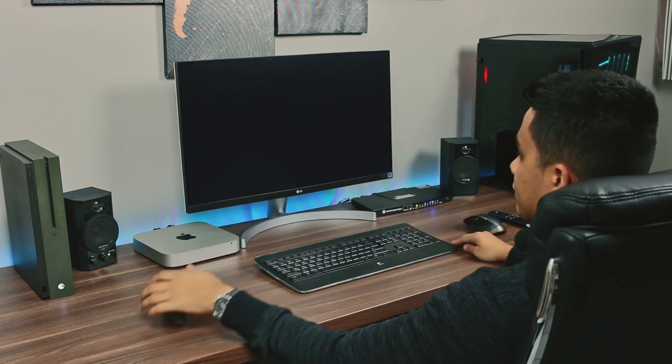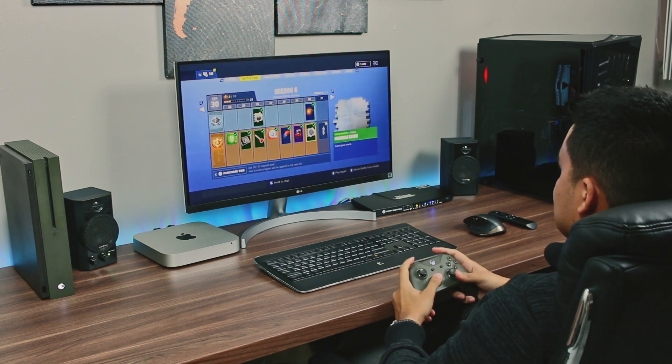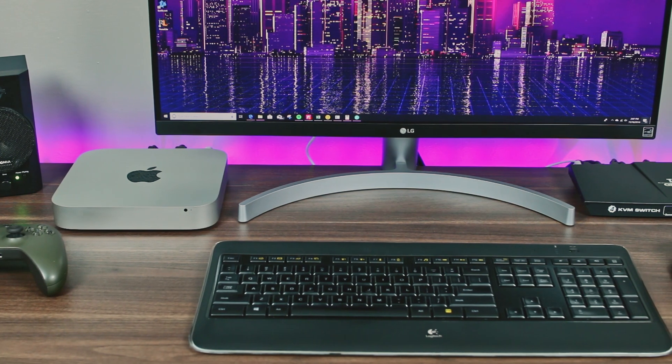IT professionals have been using KVMs for years, and recently these devices have expanded into the everyday consumer market due to the number of electronics that we use on a daily basis.